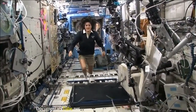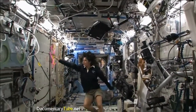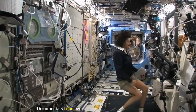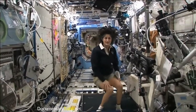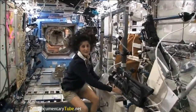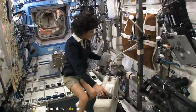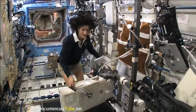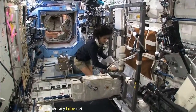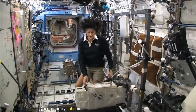Here we are in the U.S. laboratory. This is a laboratory with science experiments on all of the walls — all sorts of stuff that we do. One of the things we also do is exercise. We have some exercise equipment on board the space station because we lose bone density and muscle mass while we're up here, as a result of not having to fight against gravity. So how we keep ourselves in shape: a bike, a treadmill, and a weightlifting machine.